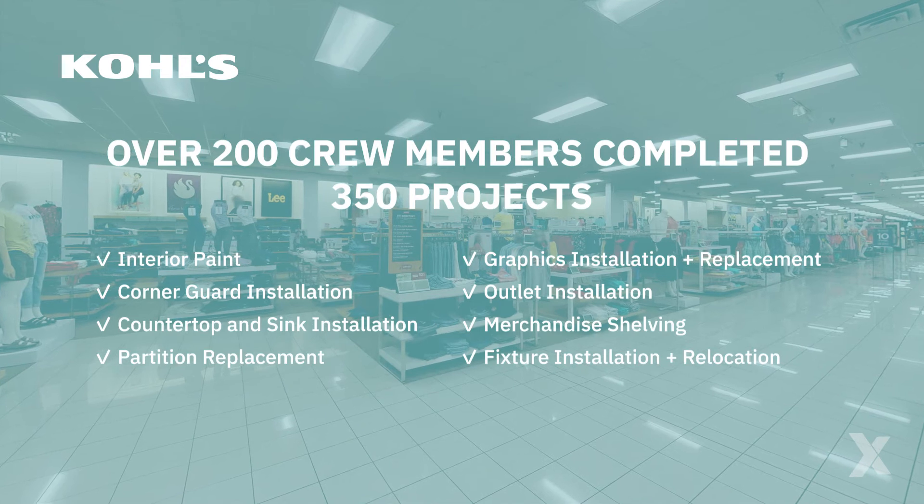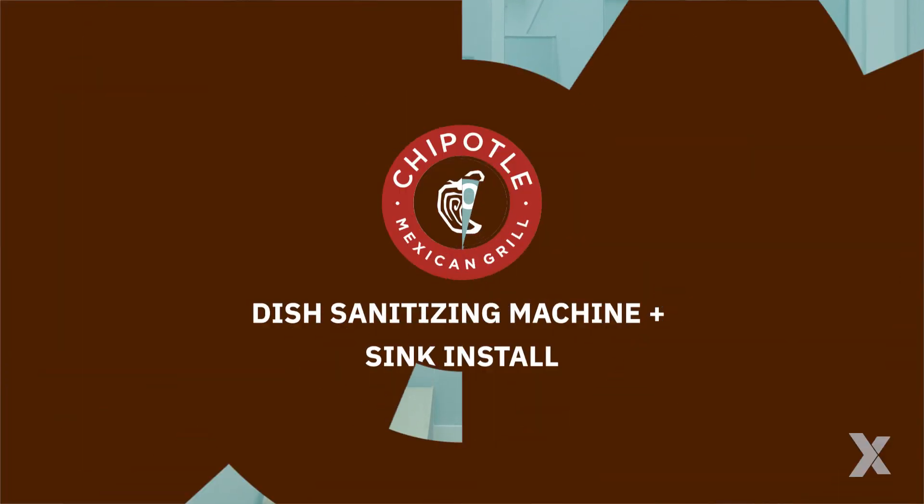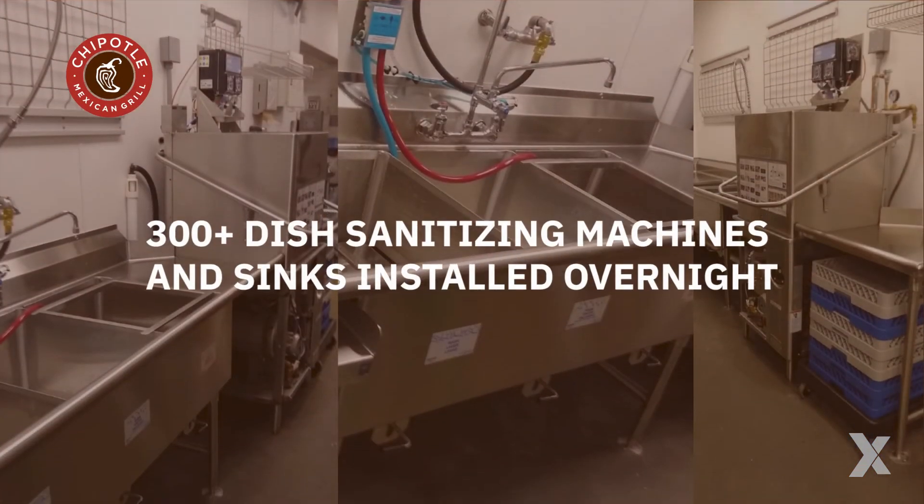To improve store flow, we added outlets, relocated department graphics and merchandise shelving, installed and relocated fixtures, and painted throughout the store.